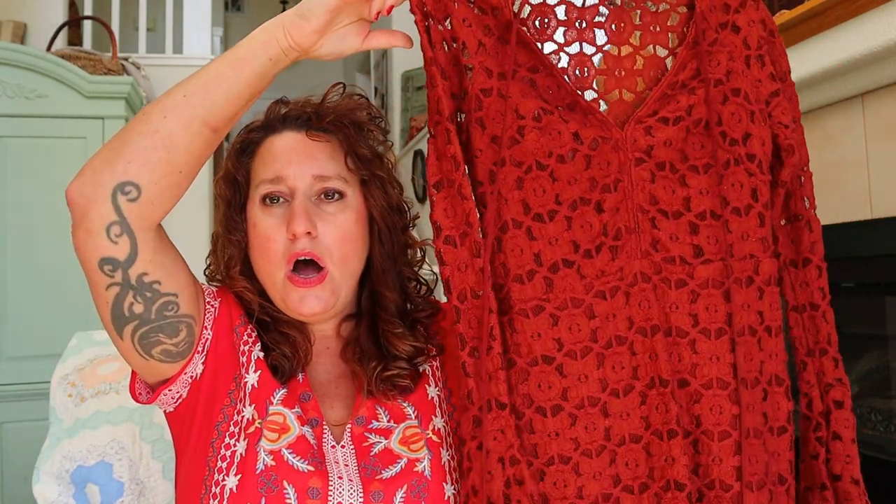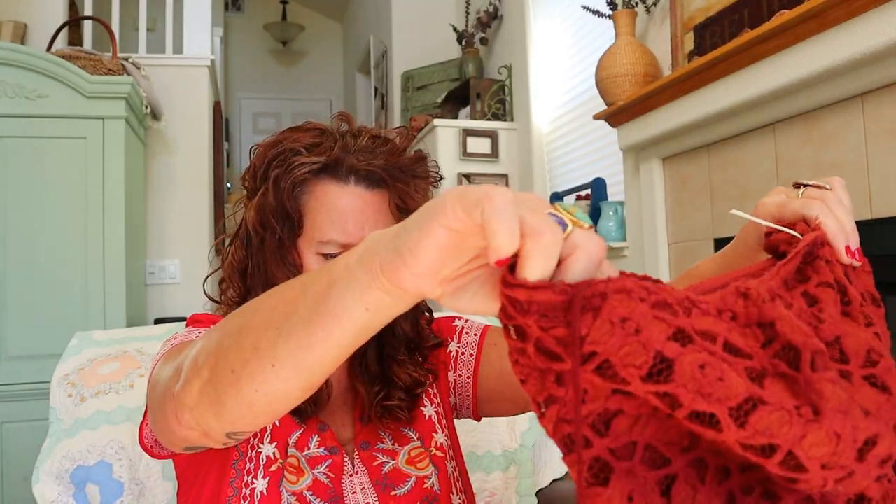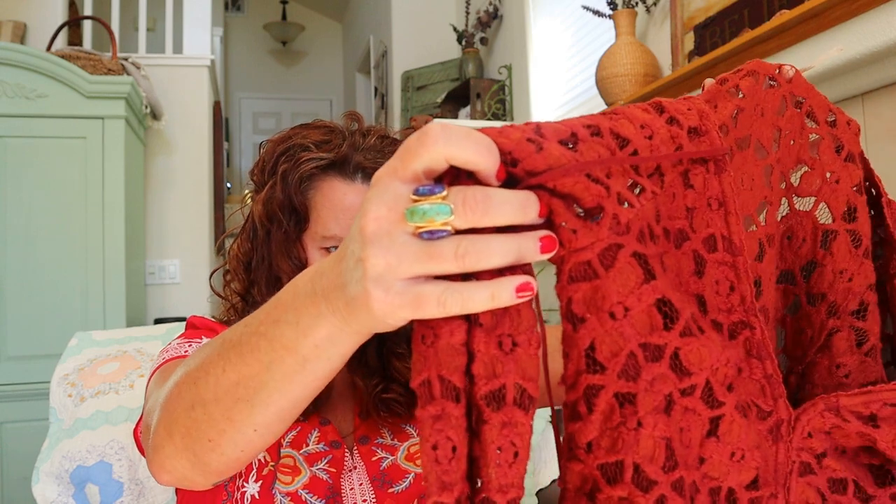But look at this — an entirely lace dress in a gorgeous rust color with a bell sleeve. These pieces do look small — this is a size four. The front is lined but the back is open. I will definitely be looking for stock photos and putting these on my mannequin so people can see how they really look. That's a gorgeous piece.